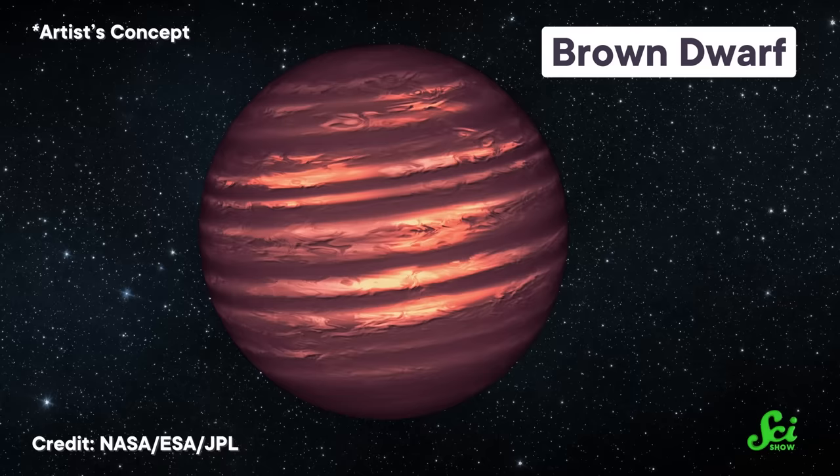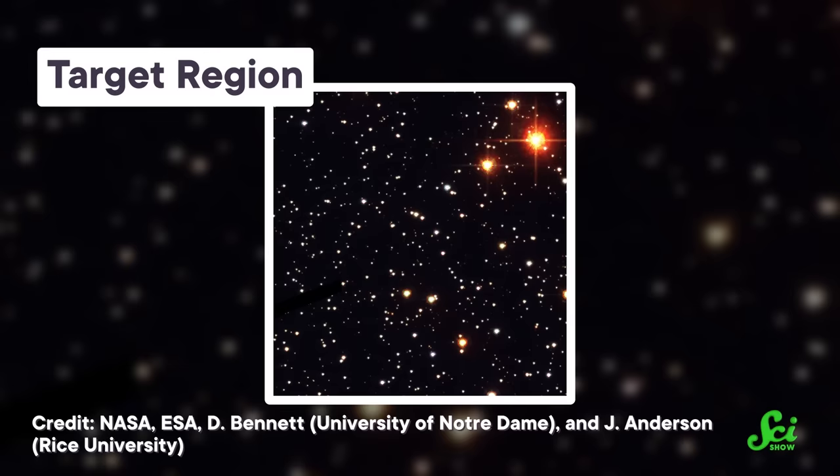Just like all our other planet-hunting methods, microlensing works best on larger objects, like gas giants or even more massive brown dwarfs — this sort of intermediary object between planets and stars. The first planet ever discovered using microlensing was spotted in 2003, and it was over twice the mass of Jupiter. The first microlensing survey of rogue planets was published in 2011, and based on the results, the authors estimated that for every star in the galaxy, there are roughly two rogue planets about the mass of Jupiter. But that estimate was based on a very small dataset, and it didn't really take lower-mass rocky planets into account.